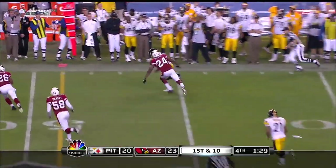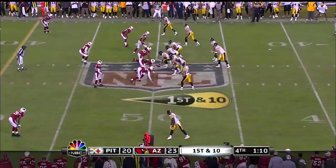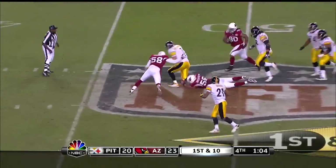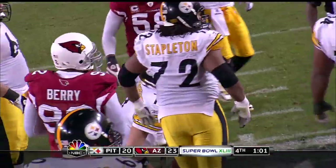Two timeouts for Pittsburgh. Pass caught, Washington will try to get out of bounds and he can't. 70 seconds to go, first and ten. Roethlisberger stepping up, he's gonna run — not far. He's gonna get taken down at the 46-yard line.